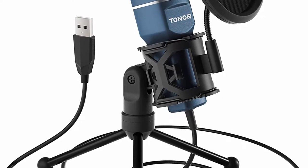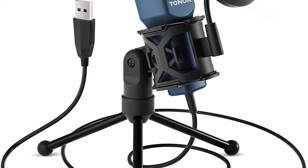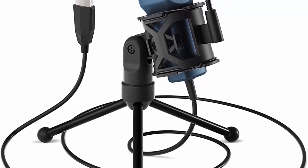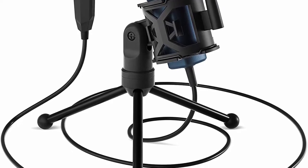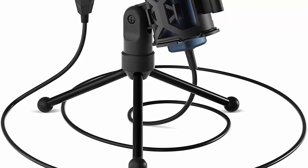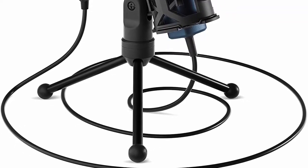Cardioid Pickup Pattern: this mic has a cardioid pickup pattern that captures clear, smooth, and crisp sound in front of the microphone and suppresses unwanted background noise. Easy to install — without any assembly, only unfold the three-legged stand directly and adjust the position of the pop filter, then it's plug and play. The shock mount can also be unscrewed for versatility.